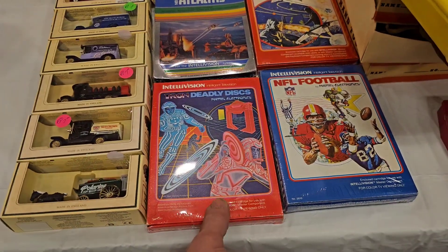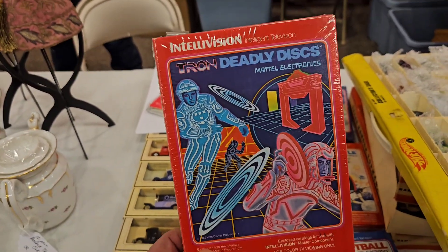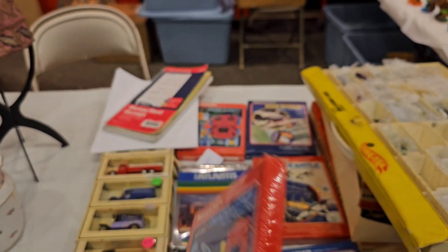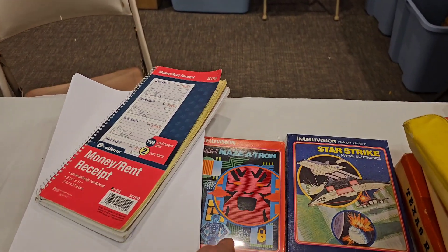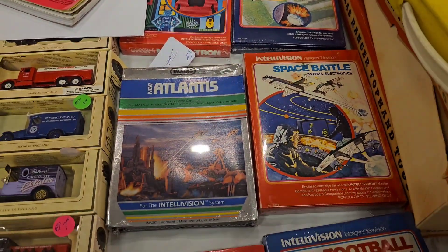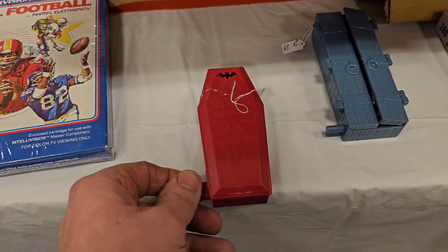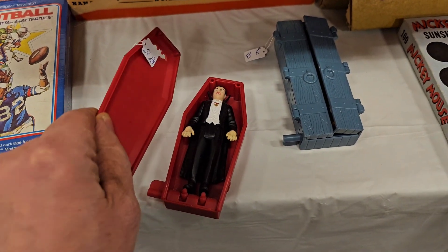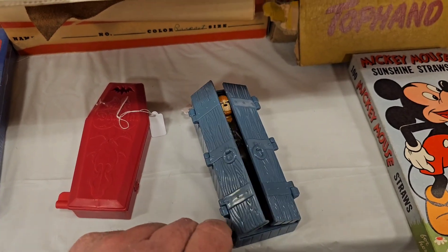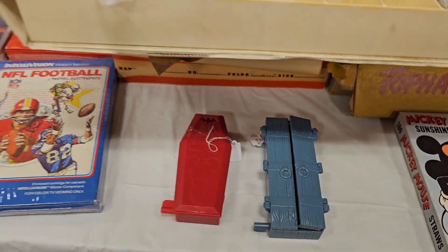And look at these Intellivision games. Tron Deadly Disc — I wish I had an Intellivision, but this is tempting just for the box art. The game looks good too. And there's another one — Tron Maze-a-Tron, Star Strike, New Atlas, Space Battle, NFL Football. And look, they have these — I think these were McDonald's — Universal Monsters: Dracula and the Wolfman. They're pretty cool. Super cool. Awesome.